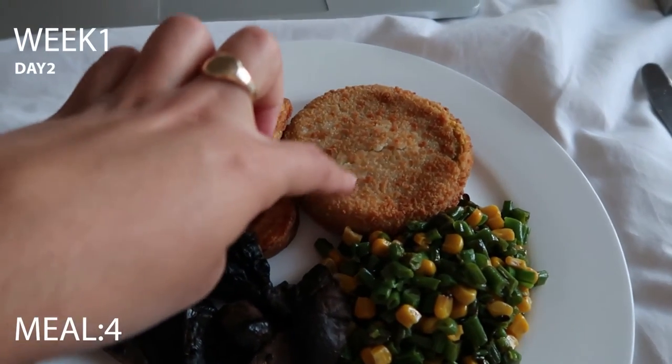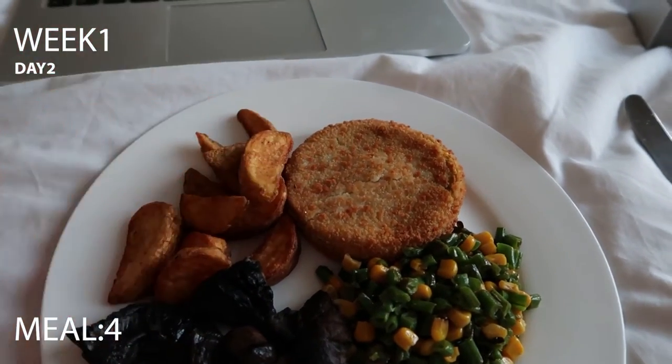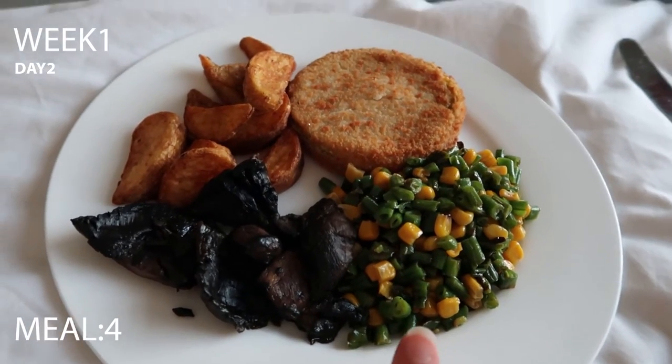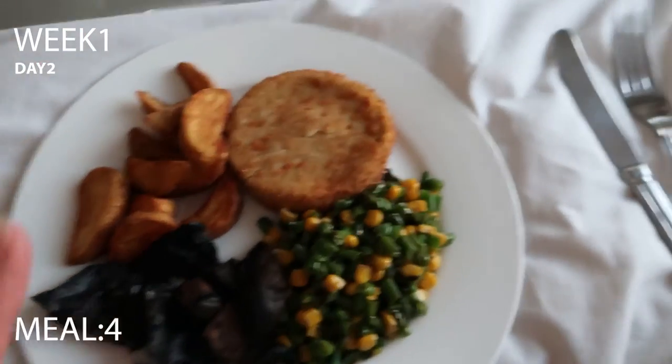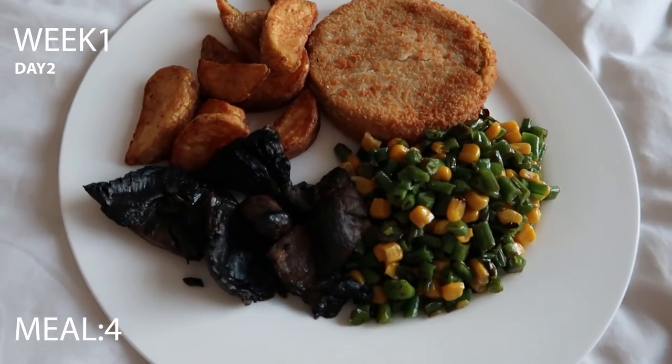Day two dinner: I've got some wedges and a veggie burger from the freezer. I did start well with a half plate of vegetables — mushrooms, sweetcorn and runner beans. But I got lazy and grabbed the frozen veggie burger. It's not 100% 30-day approved. I apologise — it's a journey and we learn.